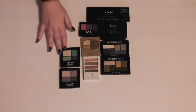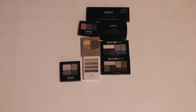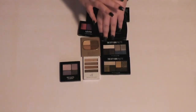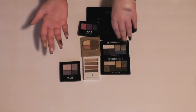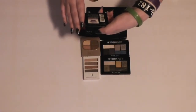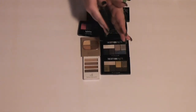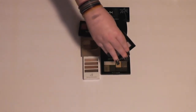Then I have two little Revlon ColorStay palettes. I'm not sure if these are still out. This one I believe is called Inspired. I think I'm going to keep that — the colors are pigmented, they're just kind of pastel, so they don't really show up as much. And then I'll swatch this purple one, which is called Seductive. The purple doesn't really show up at all, so I'm going to get rid of that one.